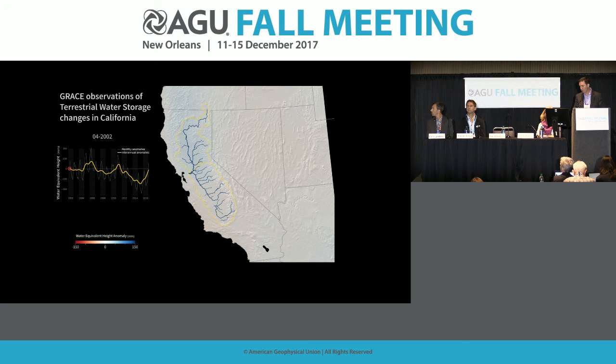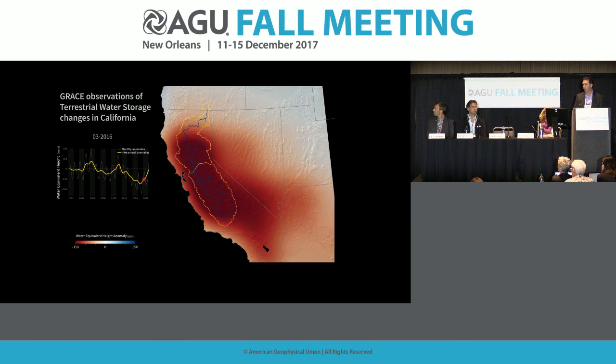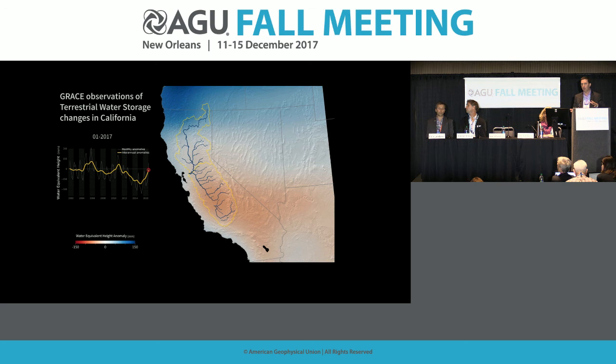Another example shows depletion and changes in groundwater storage for California's Central Valley, where many crops are irrigated. The figure on the right maps water storage changes — reds are depletions, blues are gains. The time series shows from about 2010 to 2014 a large drop in water storage as the aquifer was pumped to sustain water during California's drought. Although it's gone back to near normal extraction rates, the effects of that drought are still affecting California today, as evidenced by recent wildfires.